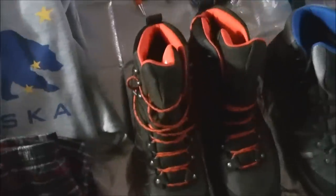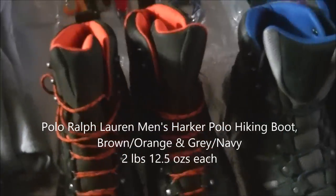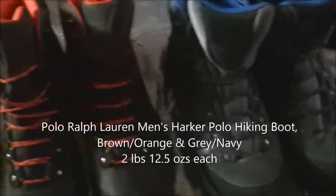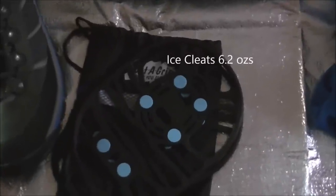I'll be hiking in the Ralph Horn Harks — I got a black, gray, and blue pair, and an orange and black pair. In case there's any ice, there are some ice cleats.